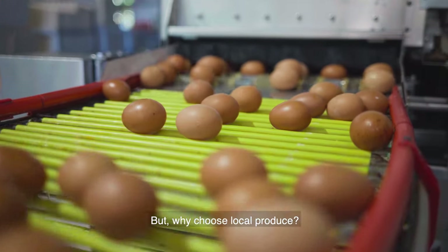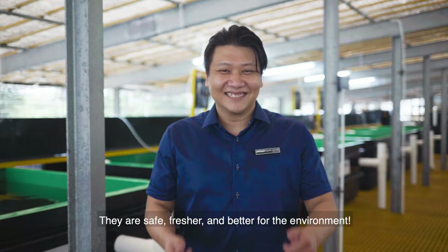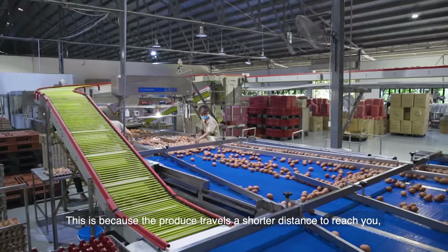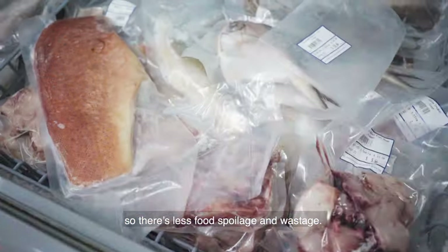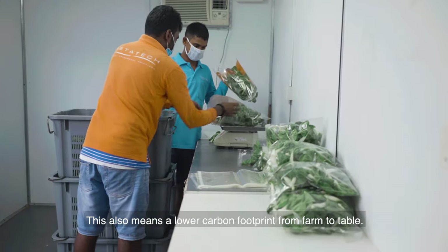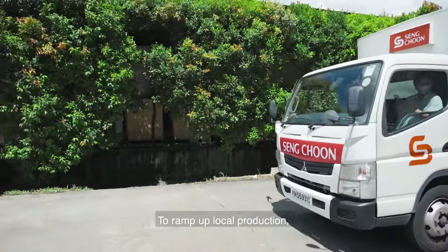But why choose local produce? They are safe, fresher and better for the environment. This is because the produce travels a shorter distance to reach you, so there's less food spoilage and wastage. This also means a lower carbon footprint from farm to table.